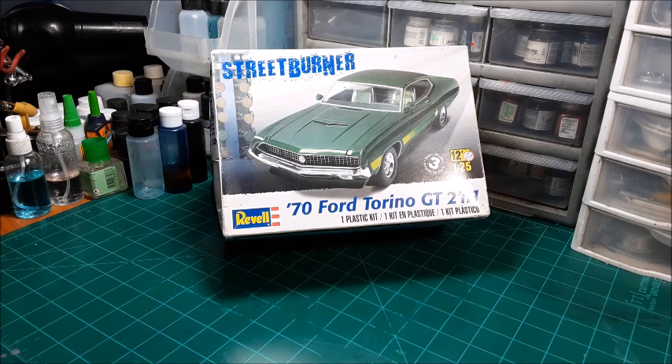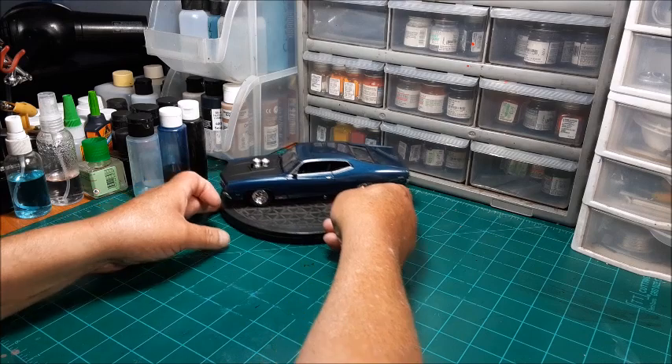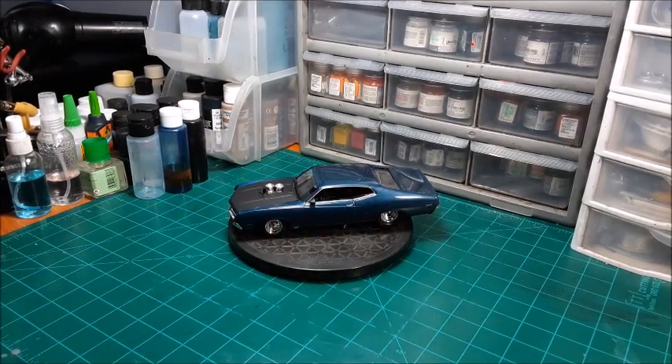Without further ado, this is the '74 Torino GT. That was my choice because I had not seen anyone on here do a pro street setup on a Torino — at least not the GT. I think I saw one using the Torino from the Clint Eastwood movie — I can't recall the name off the top of my head — and maybe the Starsky and Hutch Torino as well. So I thought it would be kind of cool. Here she is — let's zoom in a little bit.